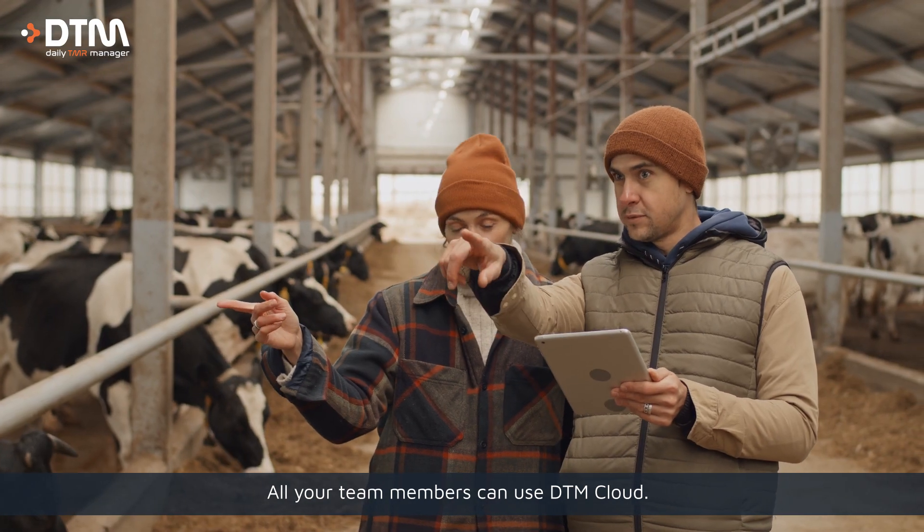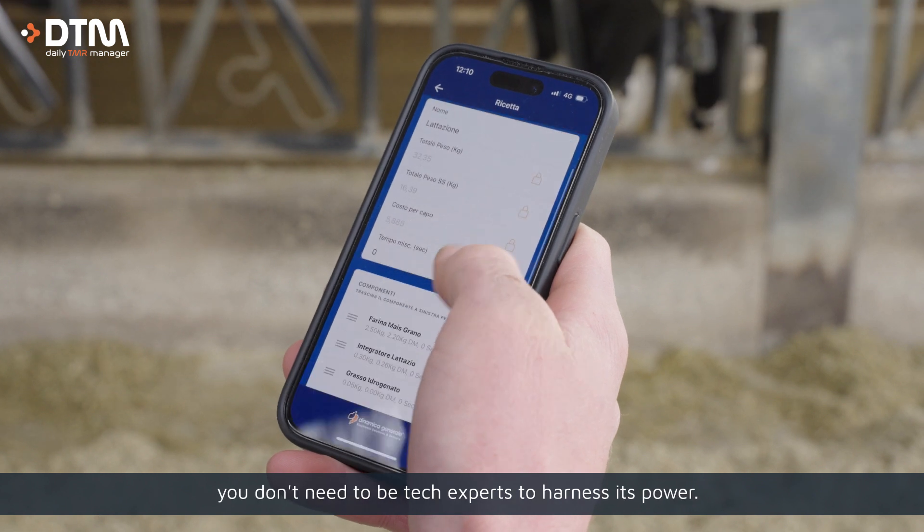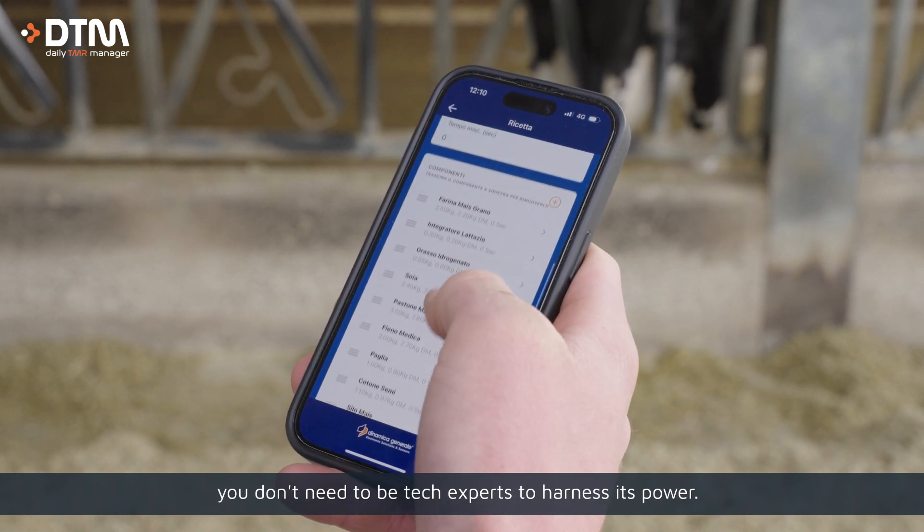All of your team members can use DTM Cloud. With its easy-to-use interface, you don't need to be tech experts to harness its power.